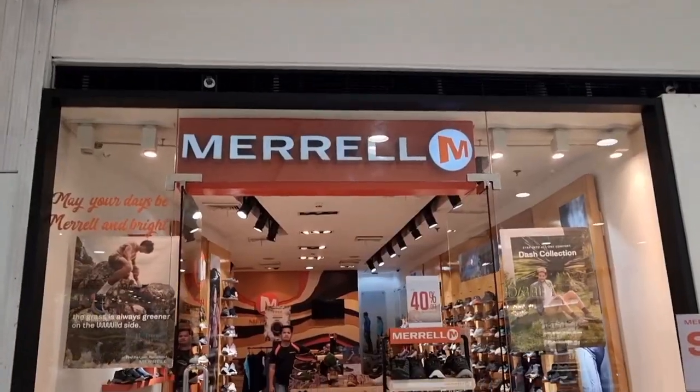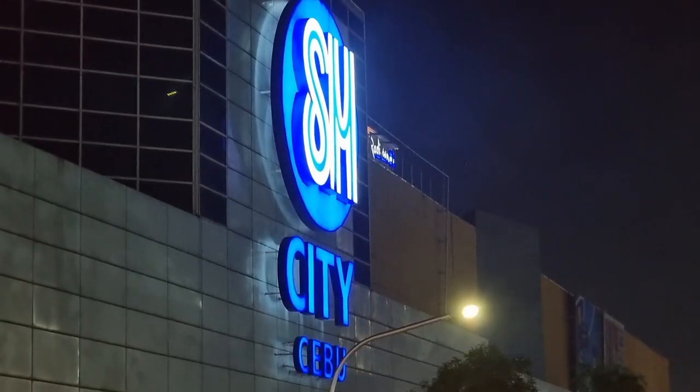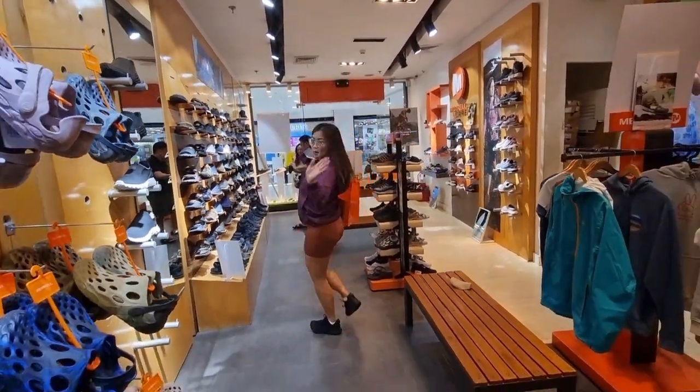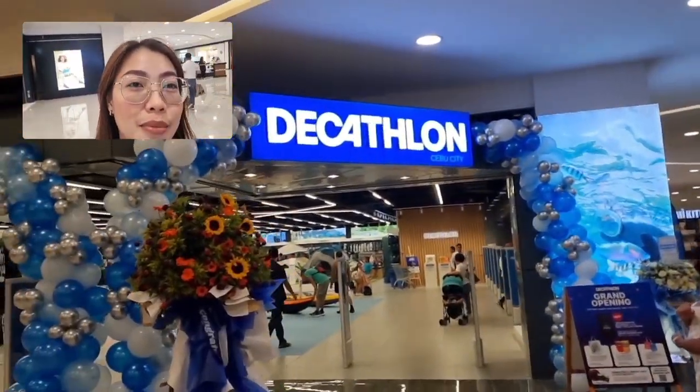Now let's go and buy new hiking shoes. This one is from Merrell — I've been eyeing it for a long time since I'm planning to hike the highest big mountain in the Philippines, which is Mount Apo. After this, we are going to visit the newest Decathlon store in Cebu.